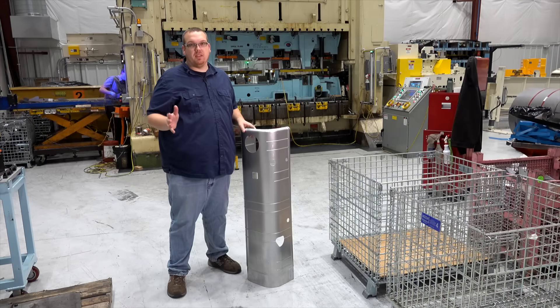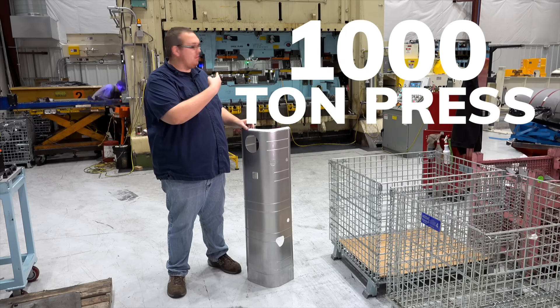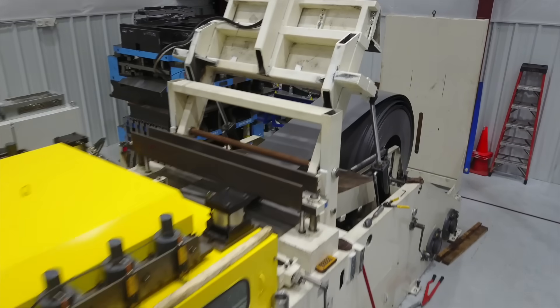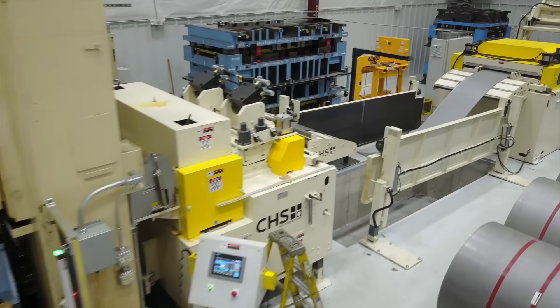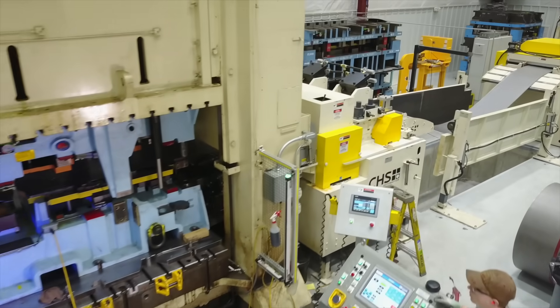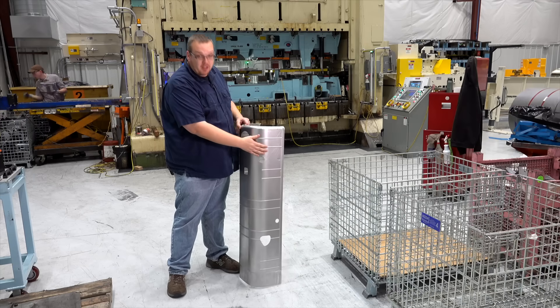If you want to play with the big boys you need the big toys. This is our thousand-ton press right here, our newest press addition — 144 inches by 84 deep. Up to a thousand-ton capacity allows us to do large parts like you see right there, in addition to other lower-volume but large parts that we have here.